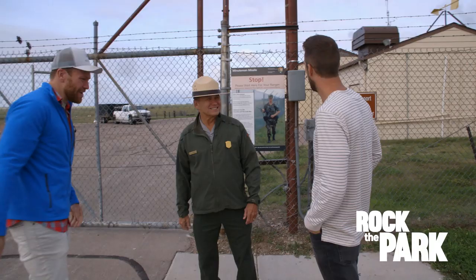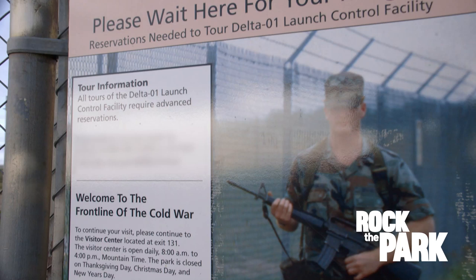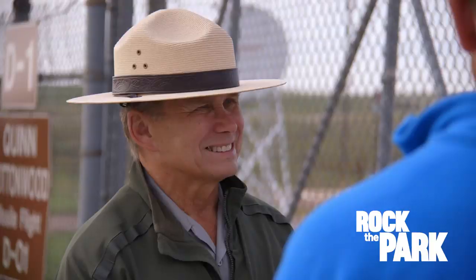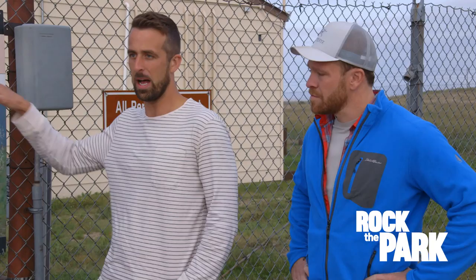First, I see the restricted area sign, the picture of the soldier — use of deadly force authorized. Are there bombs in the area here that can go off?